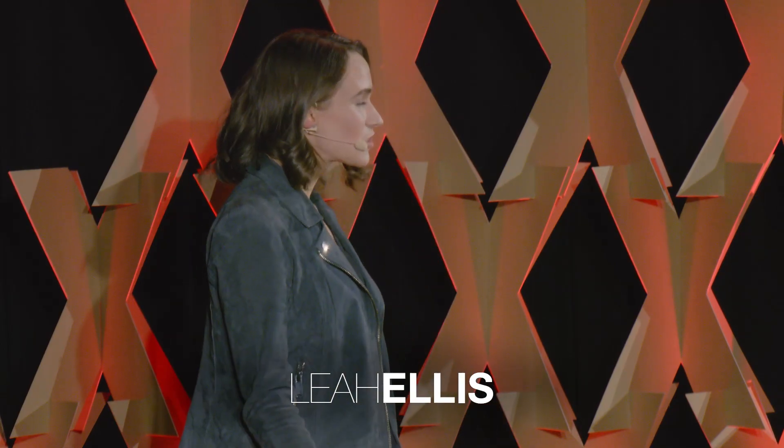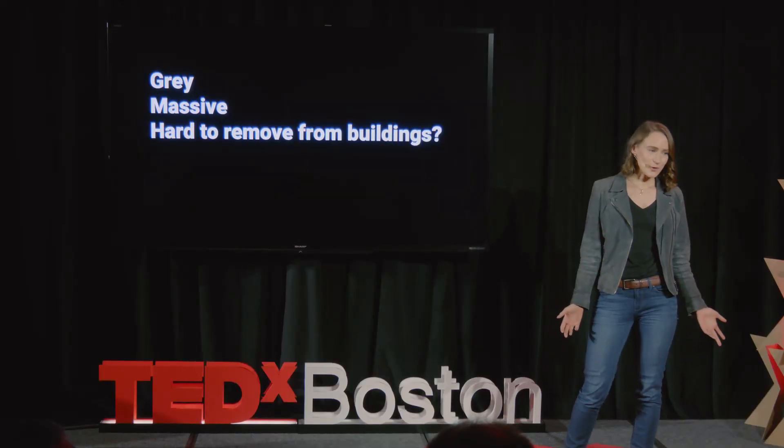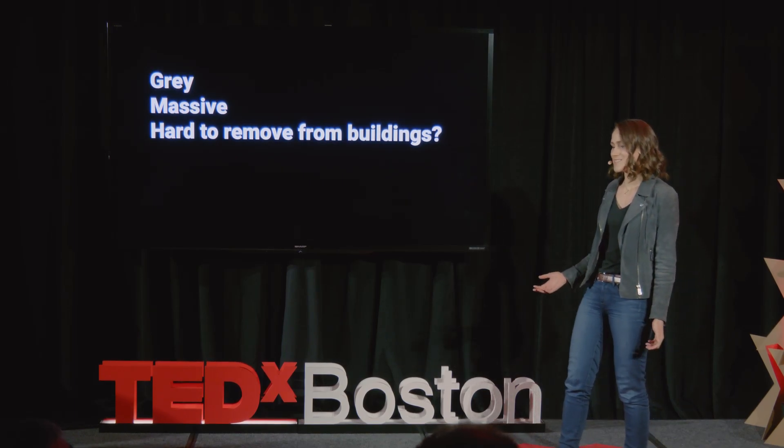What is grey, massive, and a pain in the ass to remove from a building, and also largely ignored? It's the elephant in the room, and the elephant in the room is cement.